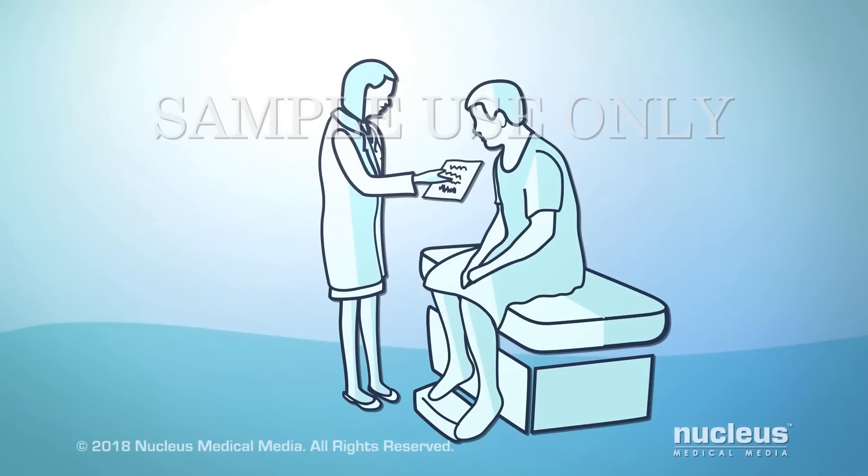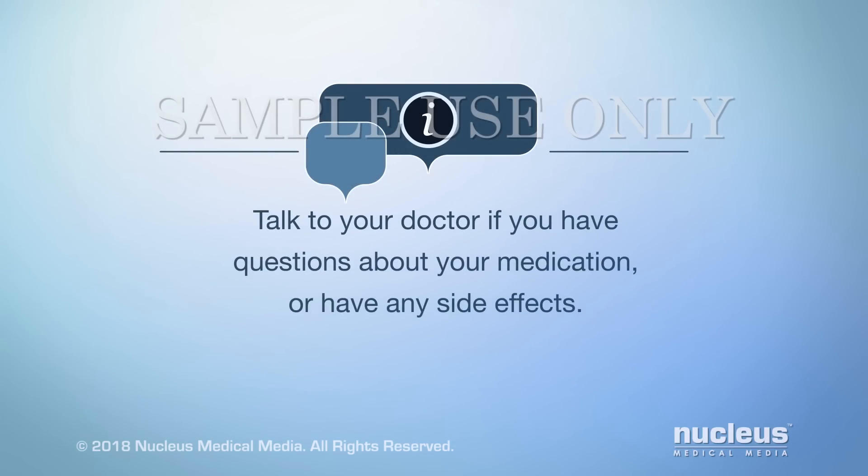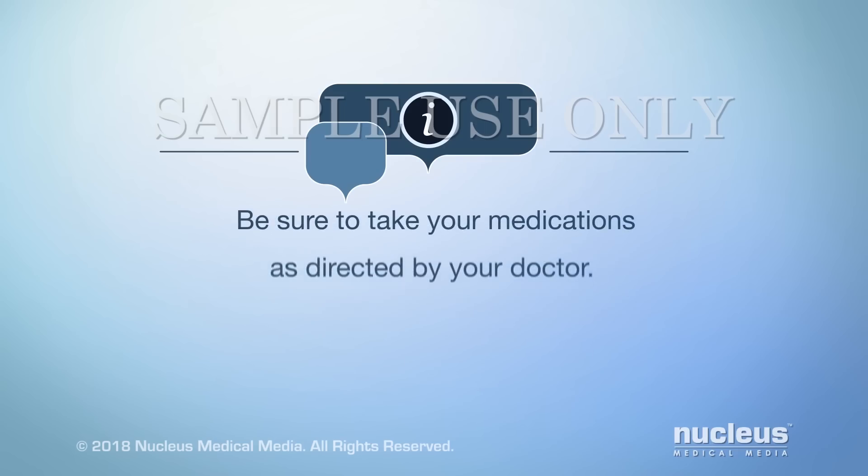Your doctor may prescribe other treatments than the ones described here. Talk to your doctor if you have questions about your prescribed medication or have any side effects. Be sure to take your medications as directed by your doctor.